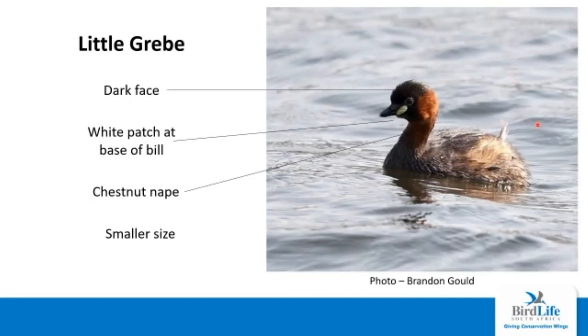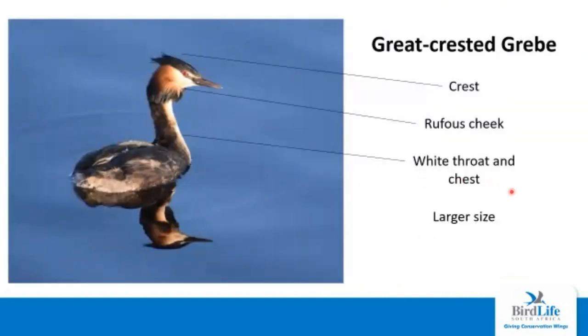The little grebe is the first of the grebes we're going to look at, and also the smallest. The little grebe has a dark face and a diagnostic little white patch at the base of the bill. The nape is quite a chestnut color whereas the rest of the bird is a lot more dark brown. The great crested grebe is the largest of our grebes and, as the name suggests, it has a crest on the head. It also has a rufous cheek, which is quite striking. The chest and throat are both white — contrasting nicely. It's also a lot larger and more elegant than any of the other grebes.